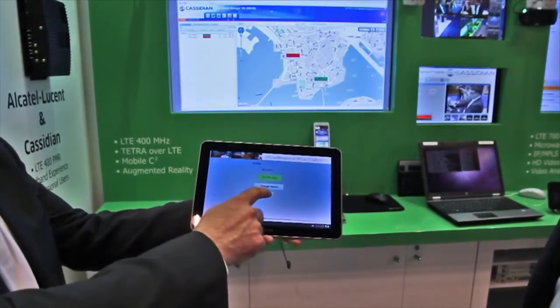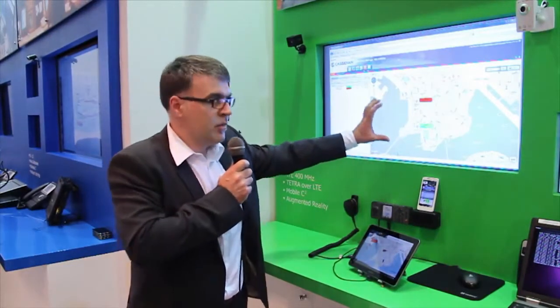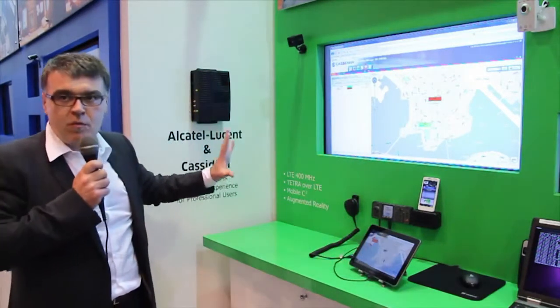From this same command and control room, you can also share the situation in real-time with staff that are on the field, and they share the same situational picture. Those are two examples of broadband applications that you can do over LTE 400MHz.